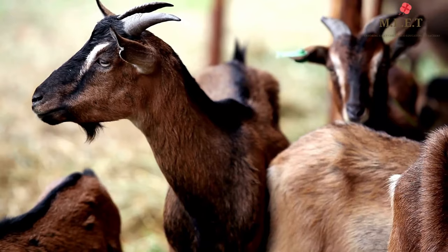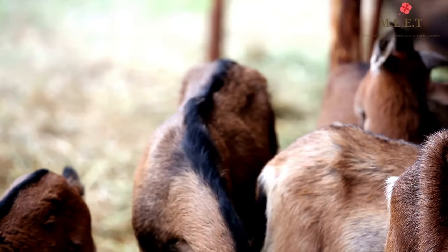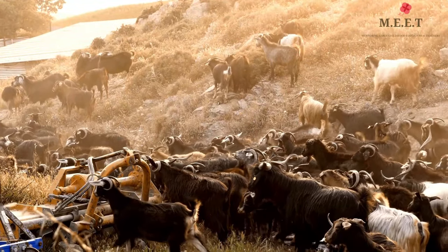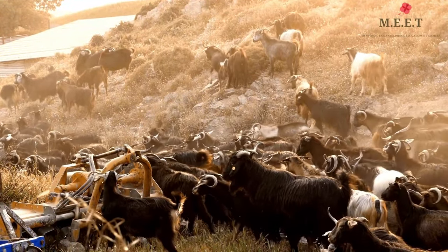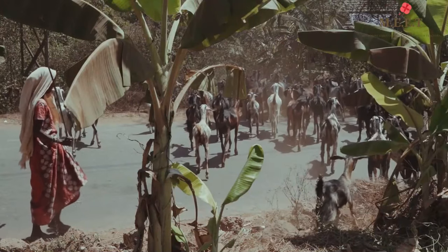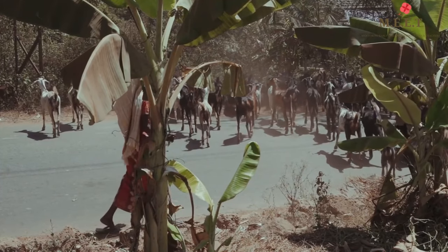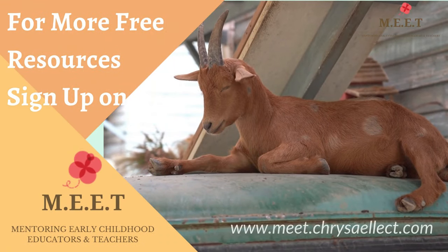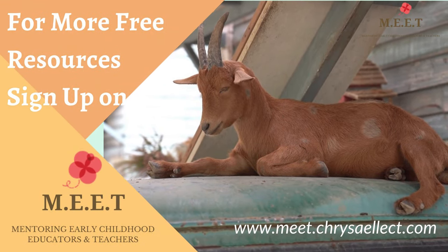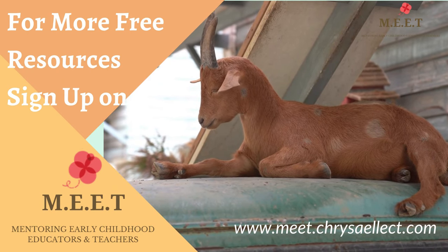Now aren't goats smart? Actually, goats are so smart that they make a sneezing sound to alert one another if there is any danger around. Goats are found in almost all parts of India. We hope you enjoyed watching this video, and there are many more animals to learn about in this series, so keep watching!